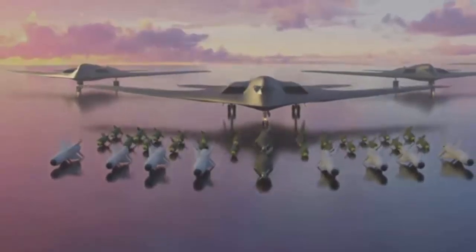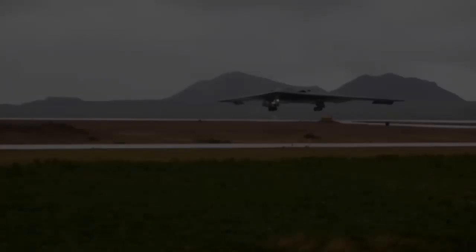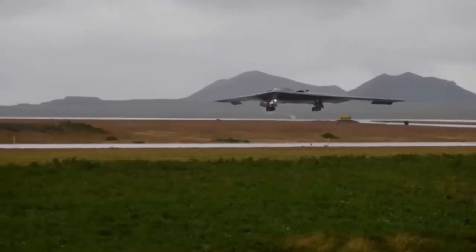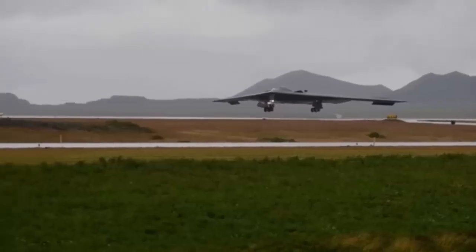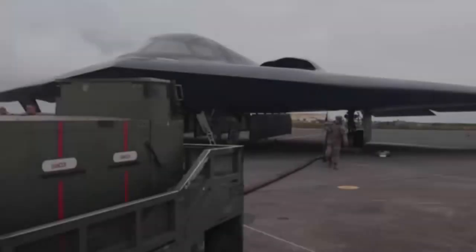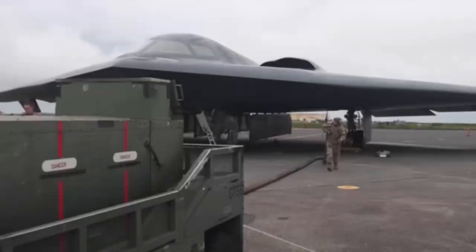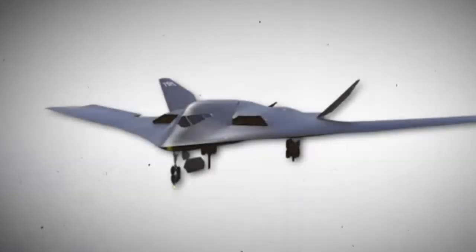The US unveiled the B-21 two years ago in December 2022. The aircraft made its first flight in less than a year, in November 2023, and has already entered low-rate production. It is expected to enter service in the mid-2020s. The B-21 is designed to deliver both conventional and nuclear munitions and will replace the US Air Force's B-1 Lancers and B-2 Spirit bombers.